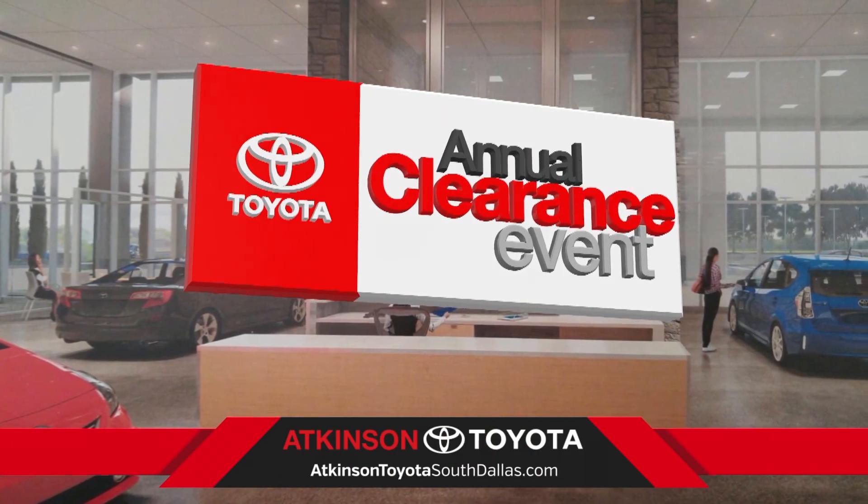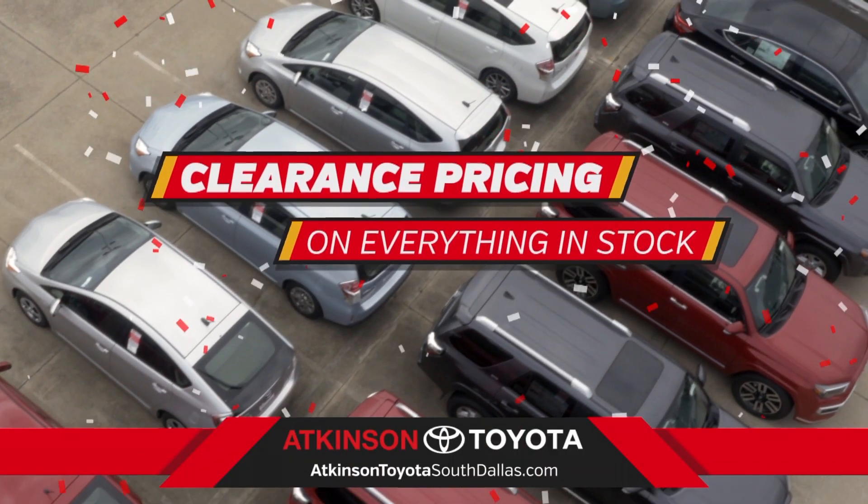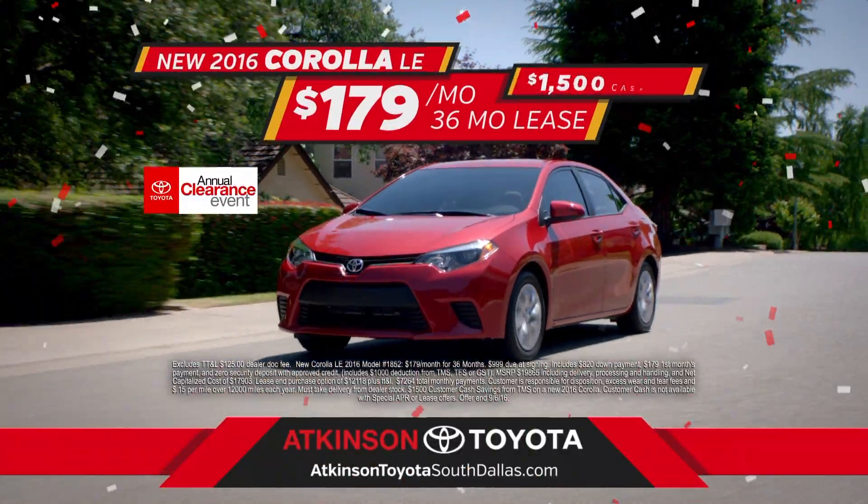Plus, you'll save even more during Toyota's annual clearance event. Get clearance pricing on everything in stock. Plus, drive Corollas for $179 a month or get $1,500 cash back.